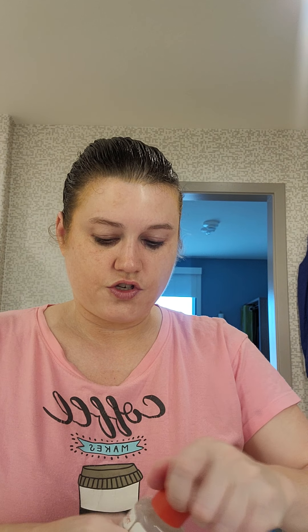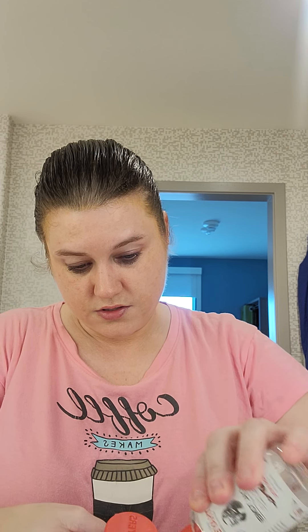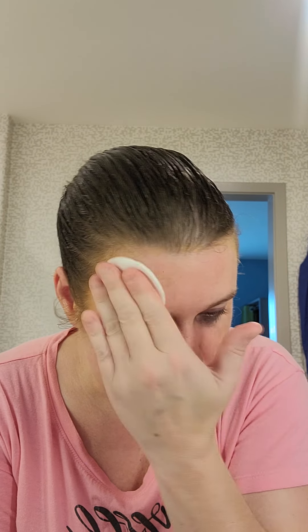Since I already used up the cucumber scent, I want to try this rose petal scent. I still haven't gone to Target yet for the other ones — one of these days I'll get there. Yeah, this scent is much better than the cucumber scent. I like this one better. But neither one is like super, super scented where, if you're sensitive to scent, I don't think it'll bother you.